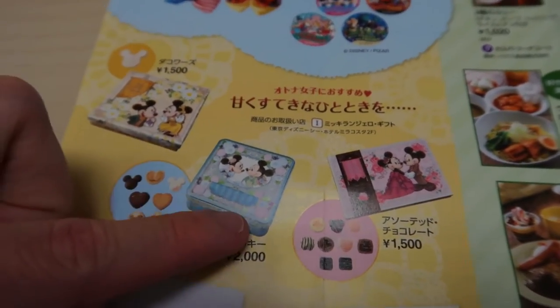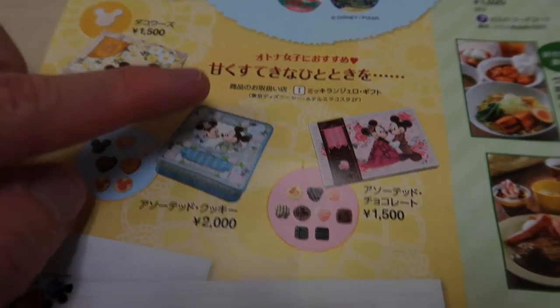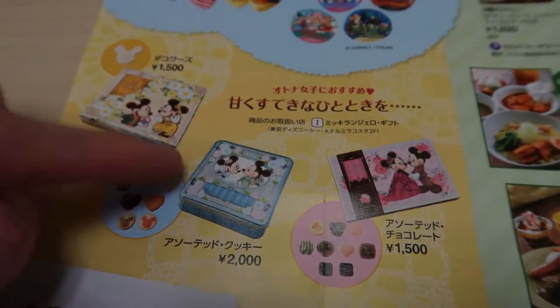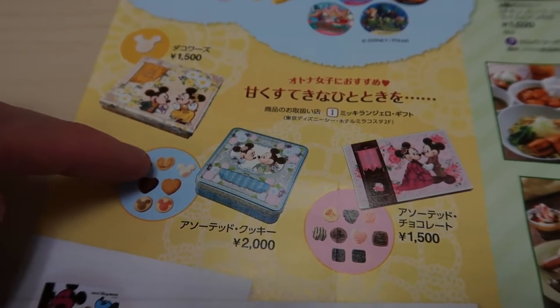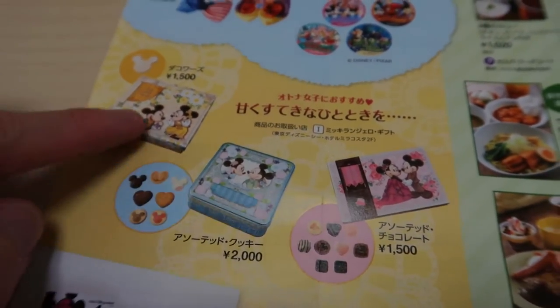One thing to note: this is not actually in the park. This is actually in Mickey Angelo Gifts, which is the gift shop inside Hotel Miracosta, which is attached to Tokyo DisneySea. So you're going to have to go in there to get these if you want them. They look really nice.